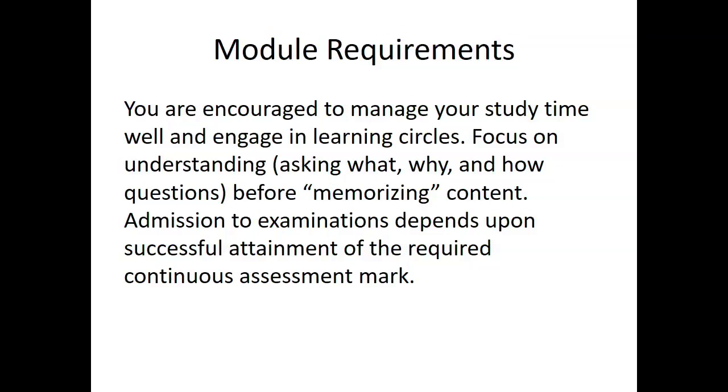Module requirements continued: You are encouraged to manage your study time well and engage in learning circles. Focus on understanding — asking what, why and how questions before memorizing content. Admission to examinations depends upon successful attainment of the required assessment mark.